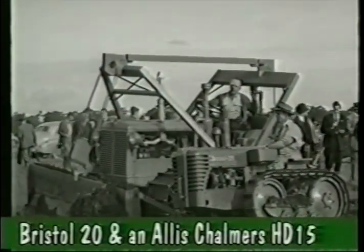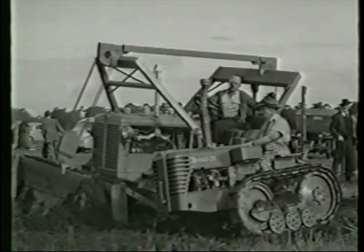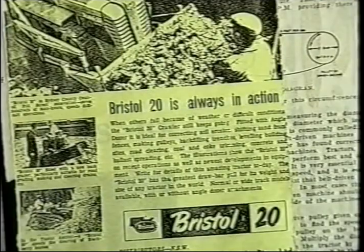The Bristol 20 was brought to Australia from England as part of the post-war flood of foreign tractors. A small crawler with flexible rubber bushes and an Austin Model A70 diesel engine, it came with an angle dozer blade, making it great for correcting soil erosion.